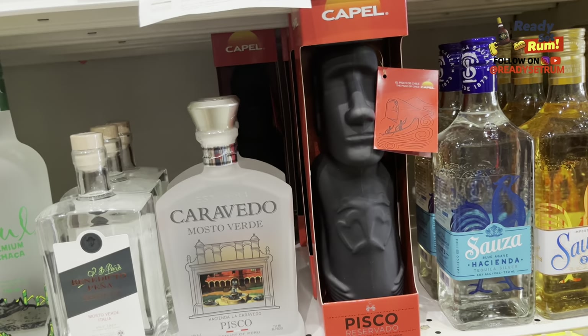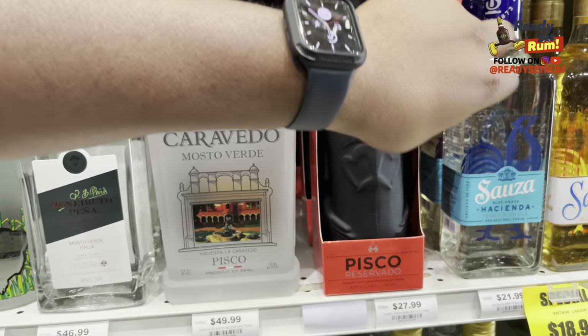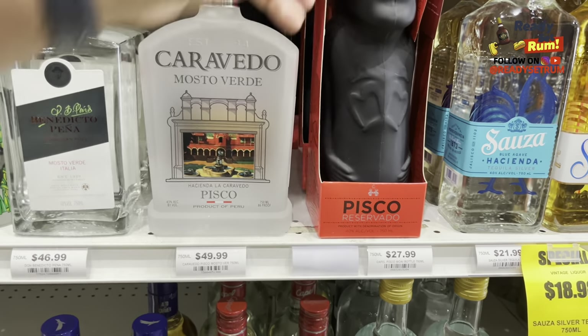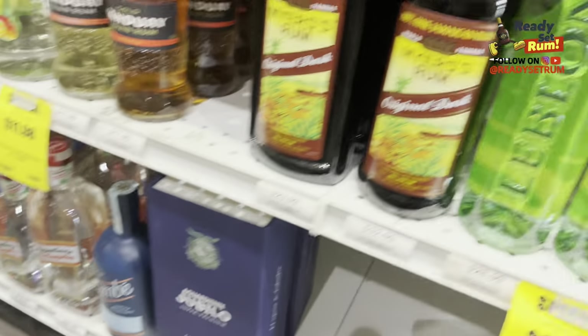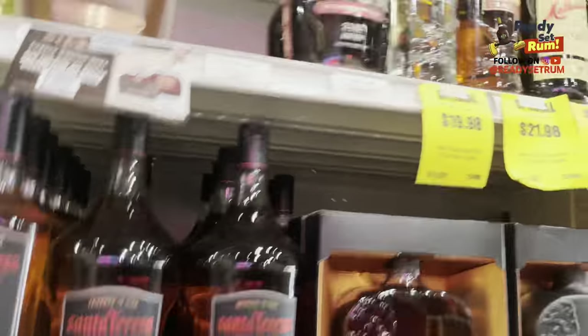Some other cachaças here and then — what is this? Pisco Reserva. Looks like some sort of ancient head on it. Product of Dominion of Origin... Chilean Pisco. Tough to even get the name out, but definitely something that looks pretty interesting. And then below is some aguardente — a full line of it on the bottom. Not a big aguardente fan.